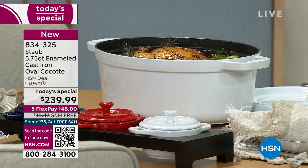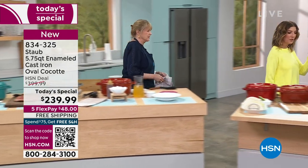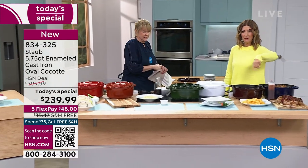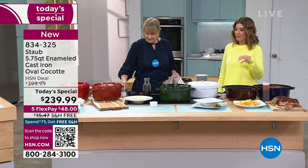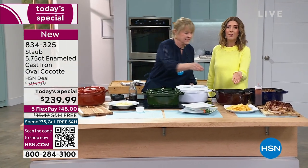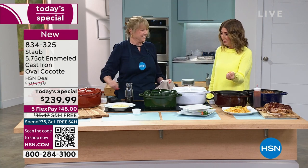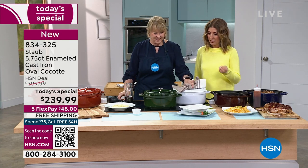If I put the lid back on, it's gonna stay warm for a long time — and I love that because people don't eat at the same time. You'd be so proud to put that on your table and serve your family and friends an amazing meal. When I made my chicken pot pie in the middle of the afternoon, my husband wanted it for dinner and asked how to heat it up. I said it's probably still warm — and sure enough, it was. He didn't even have to reheat it. That's the benefit of solid cast iron.